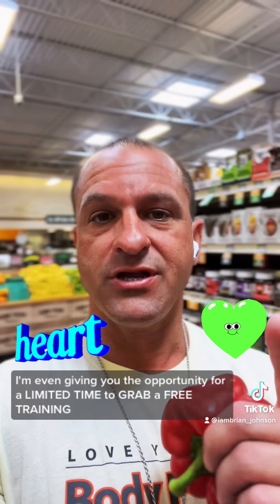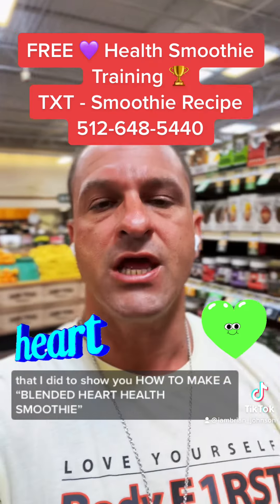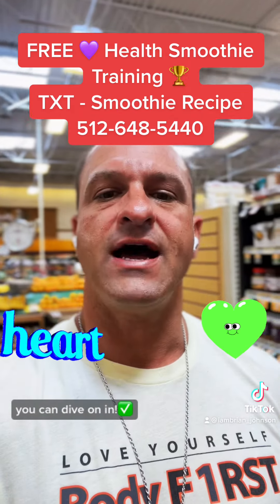I'm giving you the opportunity for a limited time to grab a free training I did showing you how to make a blended heart health smoothie. Use my text message service — just comment the word 'smoothie recipe' and it'll automatically pull up for you so you can watch it.